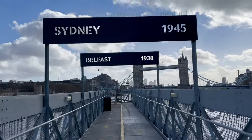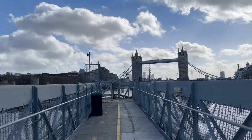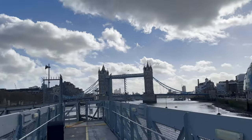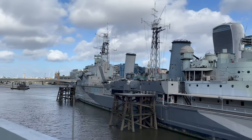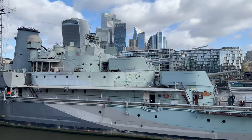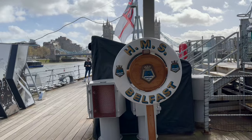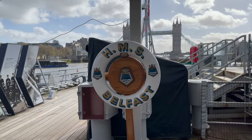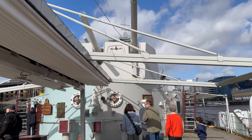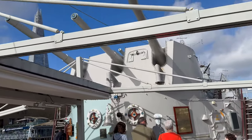During her service, HMS Belfast took part in World War II and the Korean War. Belfast played a key role in protecting Arctic convoys, delivering essential supplies to the Soviet Union. She participated in the Battle of the North Cape in 1943, which led to the sinking of the German battleship Scharnhorst.